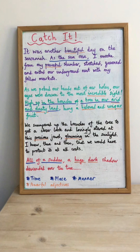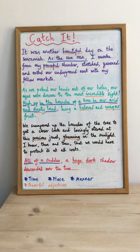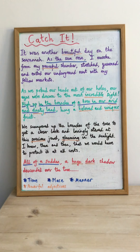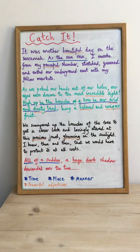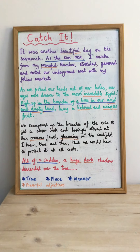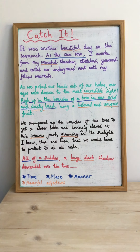'All of a sudden, a huge dark shadow descended over the tree.' I've made a start but only covered really the beginning of the story, so you're going to have to retell the whole story — decide whether you'll do it from the perspective of the meerkat or from the perspective of the vulture.